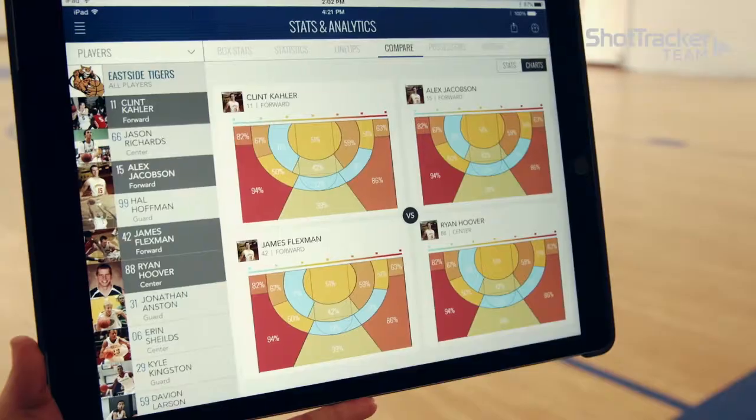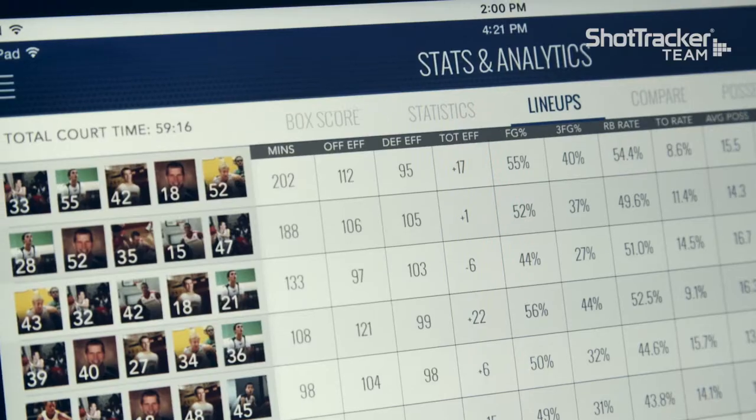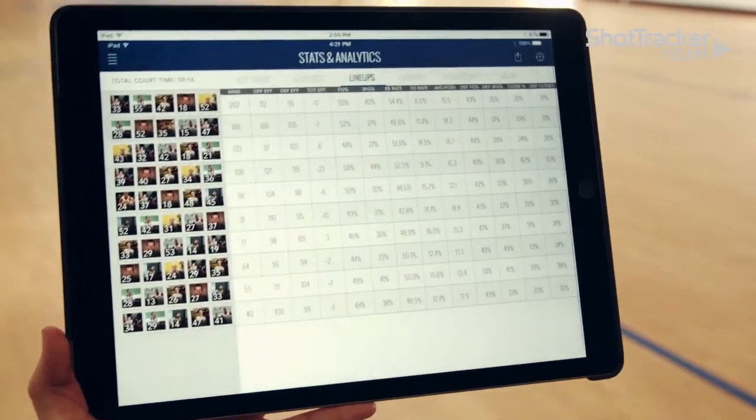For instance, when a player's working out, we can tell that player: you're 60% when you catch and shoot, you're 47% when you take one dribble, and when you take two dribbles, you're 22%. So at that point, that discussion with that player is: if we're in the game right now, you need to take that catch and shoot. But in the summers, we need to work on that two-dribble pull-up, whether it's going to the left or going to the right.